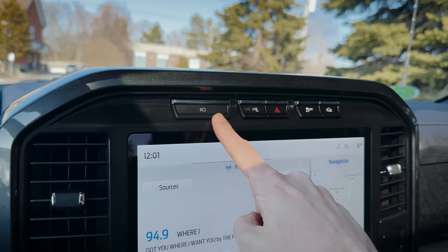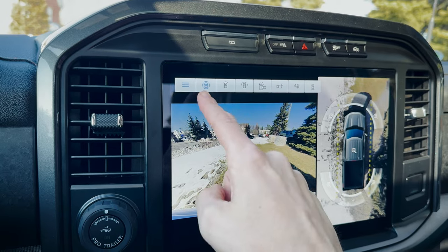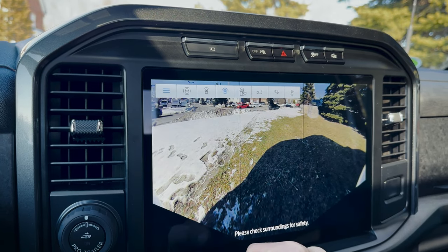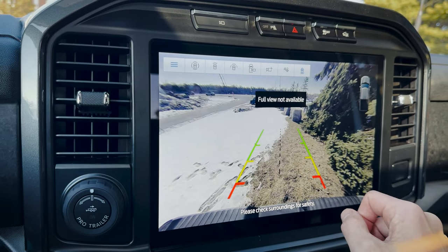There's a button at the top of the media screen for the 360 camera. We have several views available: 360 view, front partial view, front 180-degree view, bed view, and a hitch view — as we back the truck up, we can see if we're lining up properly to mount a trailer. There's also an option to add a trailer camera to see what's behind you, as well as the full backup camera. We can switch between camera views as needed.